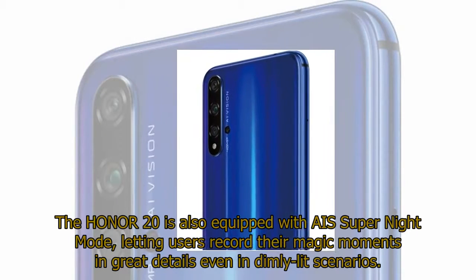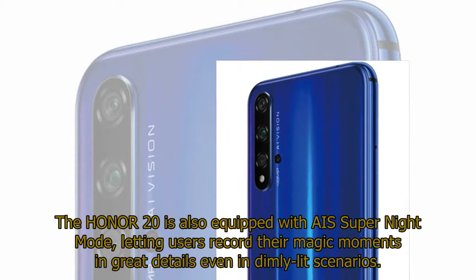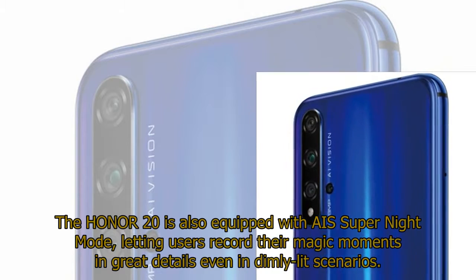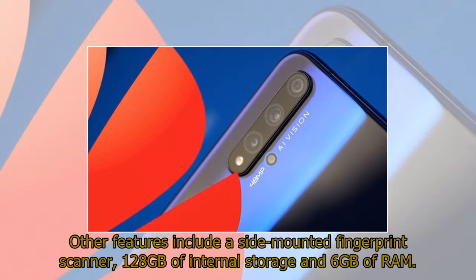The Honor 20 is also equipped with a Super Night mode, letting users record their magic moments in great detail even in dimly lit scenarios. Other features include a side-mounted fingerprint scanner, 128GB of internal storage, and 6GB of RAM.